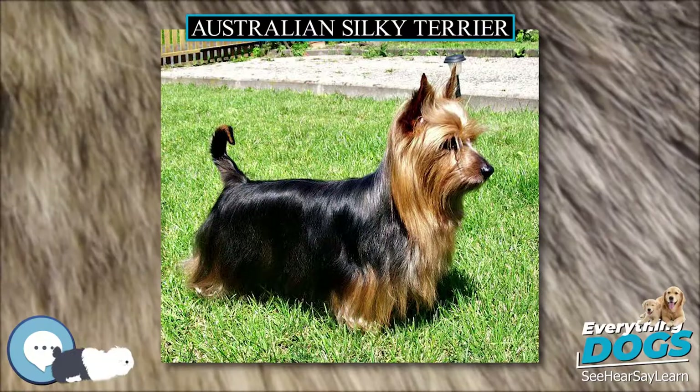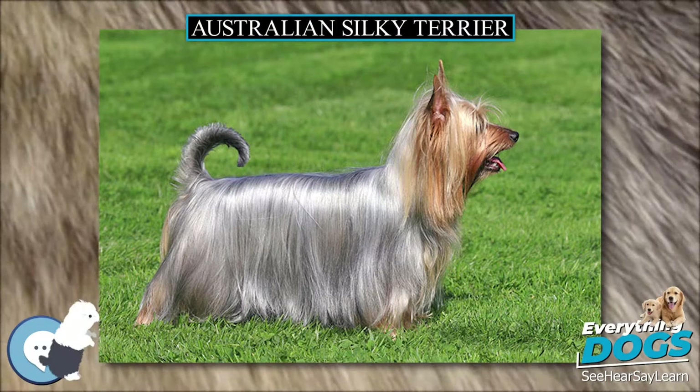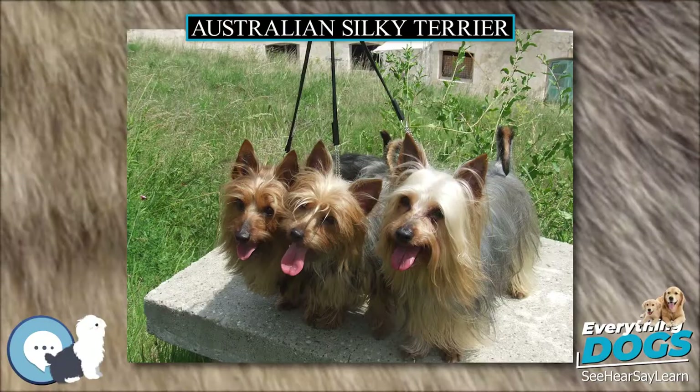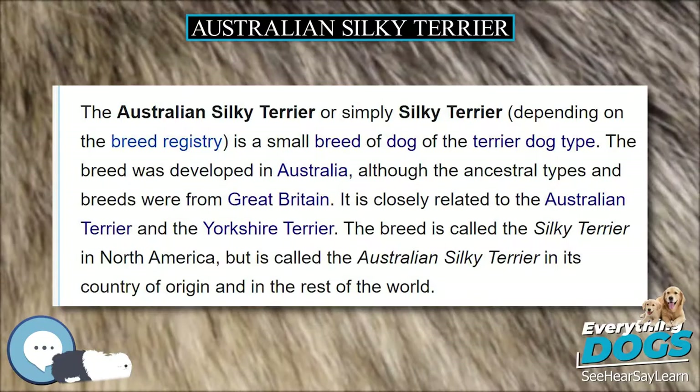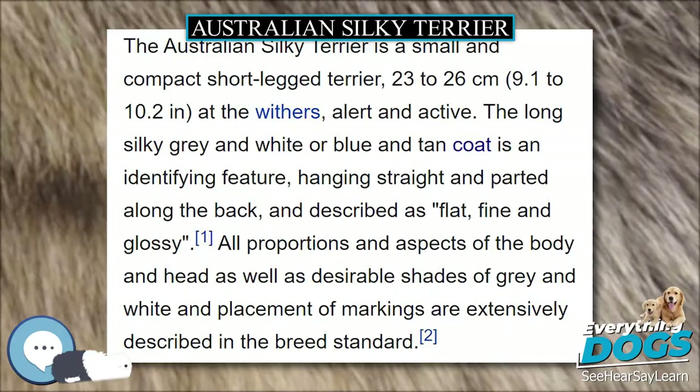The Australian Silky Terrier, or simply Silky Terrier depending on the breed registry, is a small breed of dog of the Terrier dog type. The breed was developed in Australia, although the ancestral types and breeds were from Great Britain. It is closely related to the Australian Terrier and the Yorkshire Terrier. The breed is called the Silky Terrier in North America, but is called the Australian Silky Terrier in its country of origin and in the rest of the world.